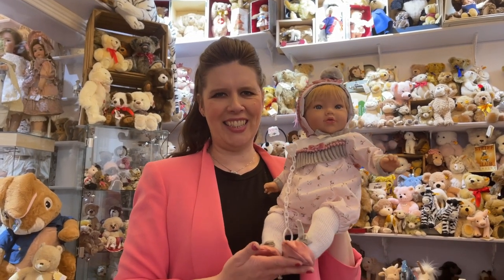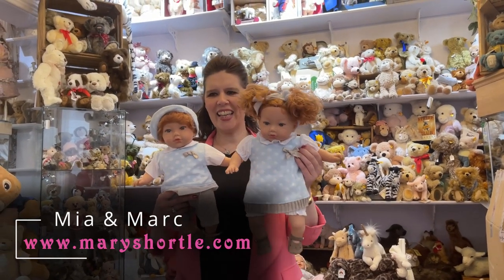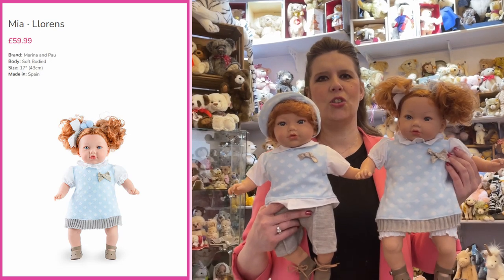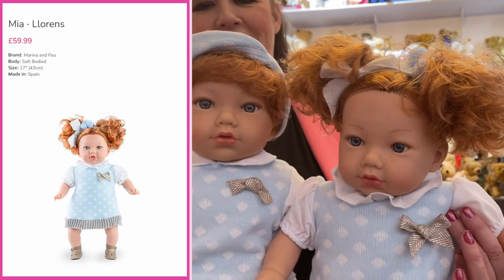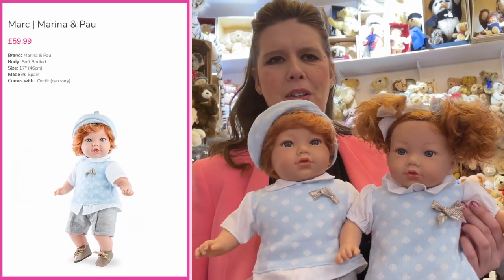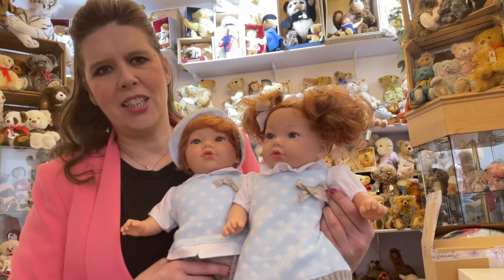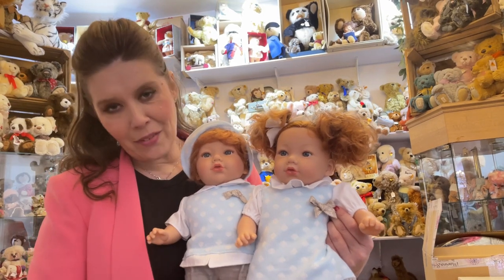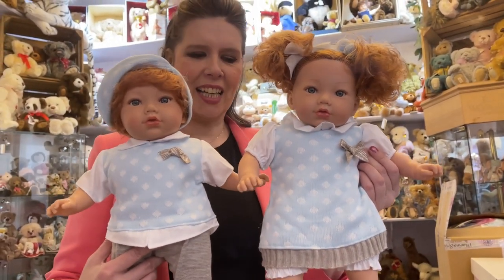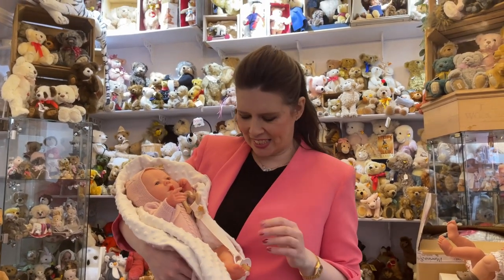I would highly recommend Phoebe. Now look at these poppets — I love this red curly hair! This is Mia and Mark, also 17-inch soft-bodied. Aren't they lovely? Look how much fun you could have with these twins in their complementary matching outfits. The detail on these outfits is just magnificent and they've certainly been worth the four-month wait. I think these will be an absolute sellout — they're stunning. They're £59.99 each; why not treat yourself to the twins on our website?